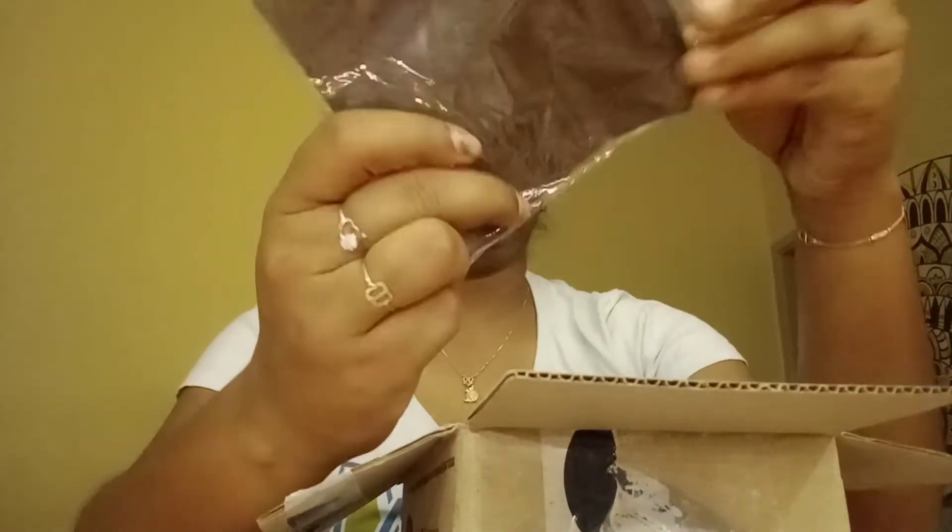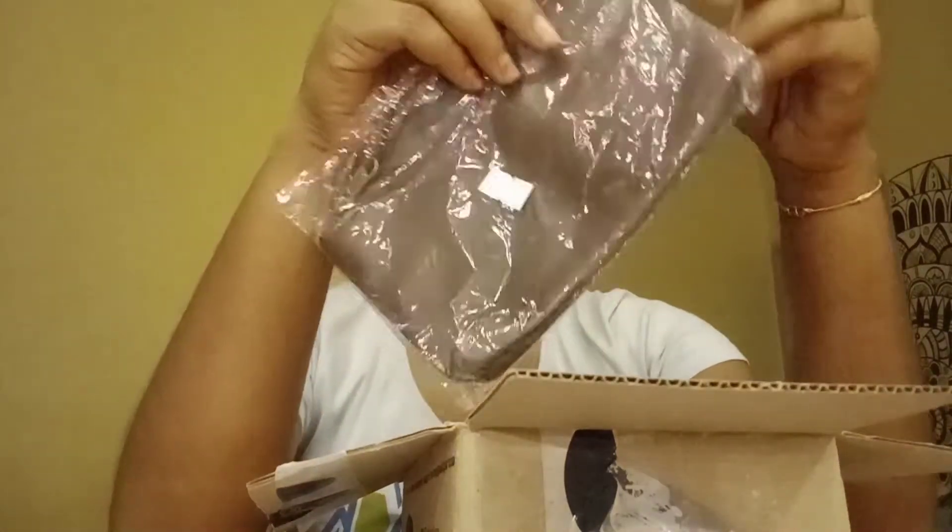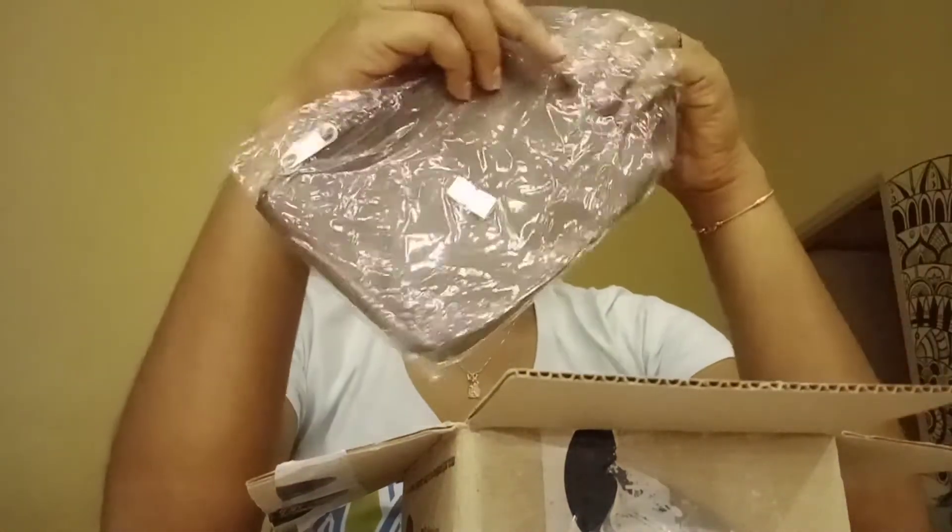This is the pouch. This is the free item — this is the gift.